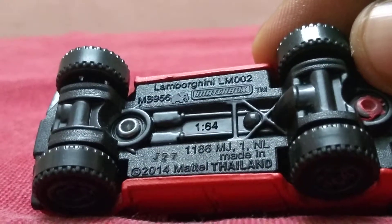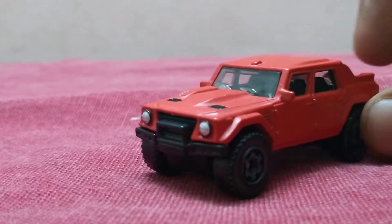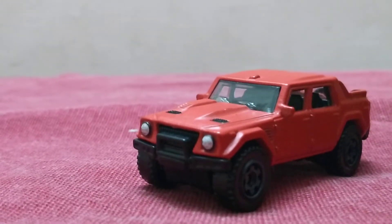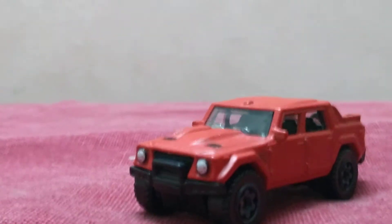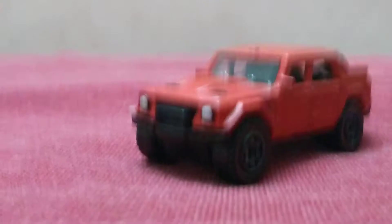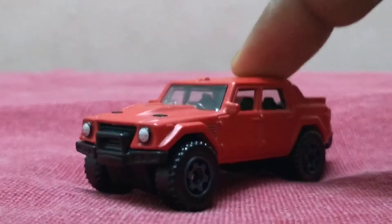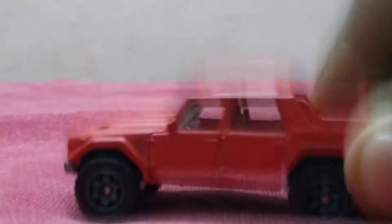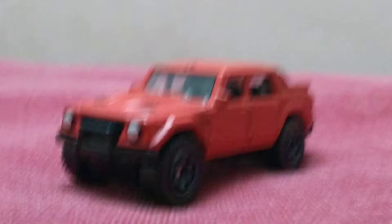This is the Lamborghini LM002 by Matchbox. Only 328 were produced in real life, from 1986 to 1993 when production was stopped. The color is red and the interior is black. The shape is good — a muzzle truck style.